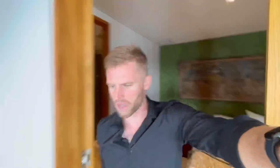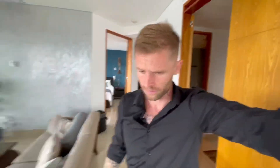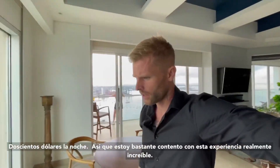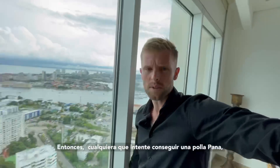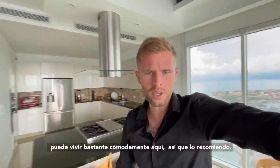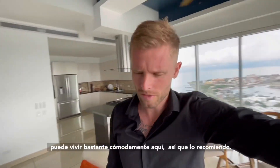So that's what you get for around $200 a night. I'm pretty content with it — really awesome experience. So anybody trying to go to Cartagena, you can live pretty comfortably out here. I'd recommend it.